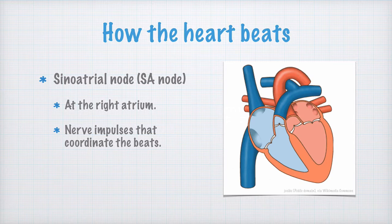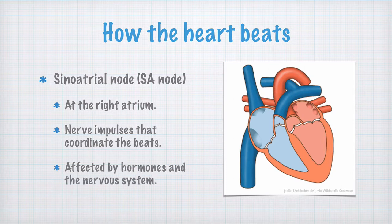The SA node sends out these signals spontaneously, but it is also affected by hormones and nerve signals from other parts of the nervous system. This may, for example, cause the heart to beat faster when you work out.